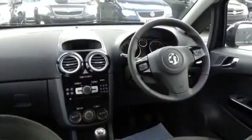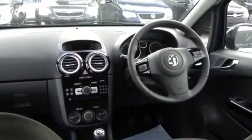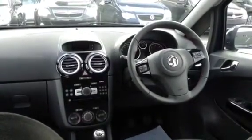This particular vehicle is an ex-demonstrator of ours, so can qualify for the lifetime warranty. And this vehicle has only done 3,000 miles.